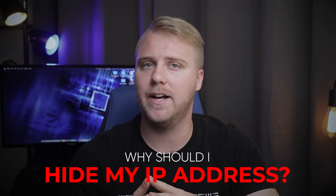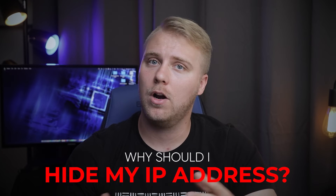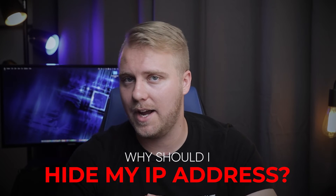Second question: why should I hide my IP address? There are many reasons — maybe you want to access content that's blocked in your country, or you want to keep your online activities private from the government or your internet service provider. Whatever the reason, hiding your IP address with a quality VPN is the best way to ensure your privacy and security online.